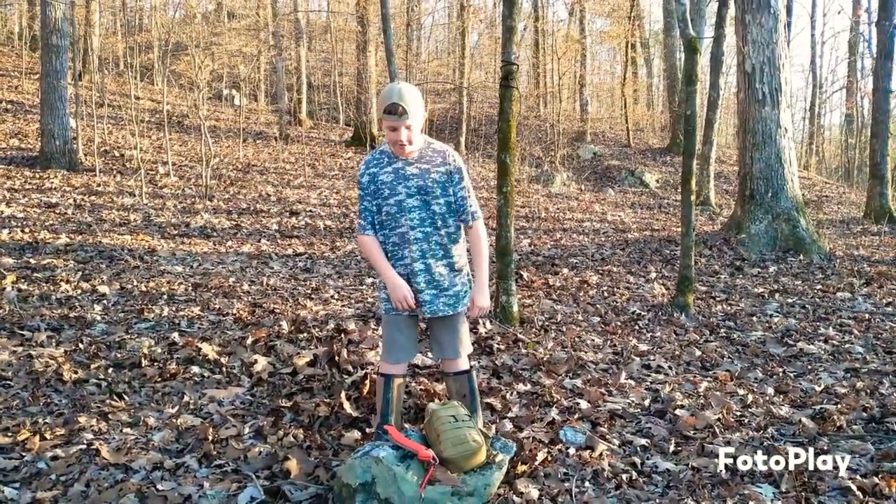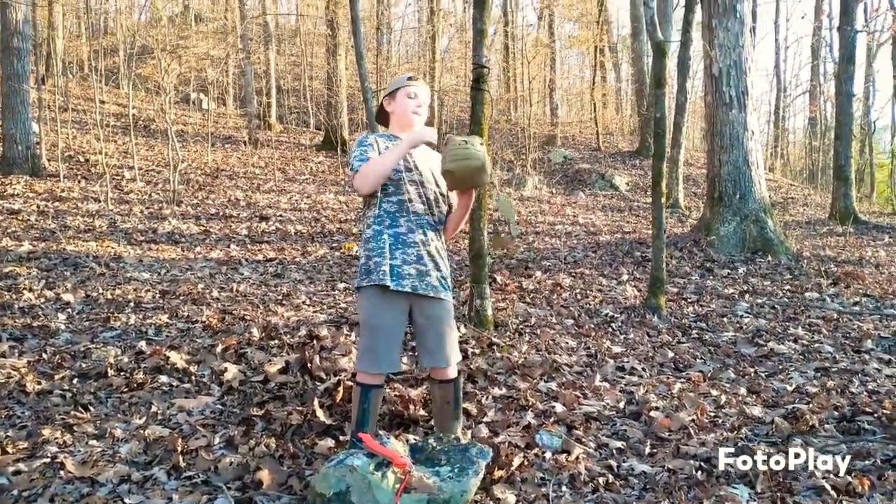Hey y'all, welcome back to Kindlin Bros Outdoors. Today I'm going to show you what to pack in your day pack.